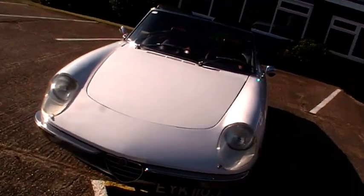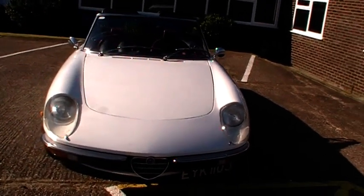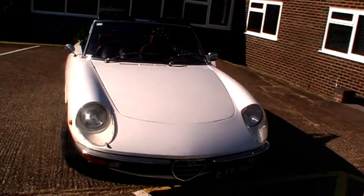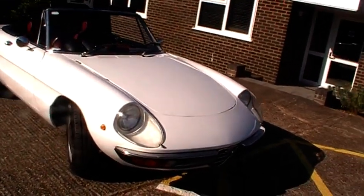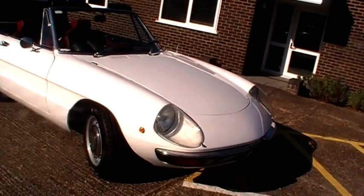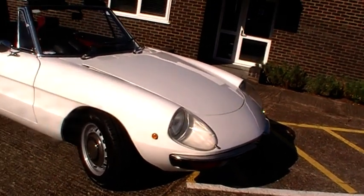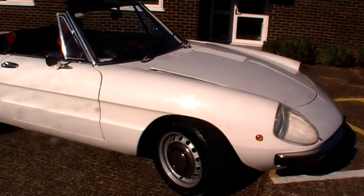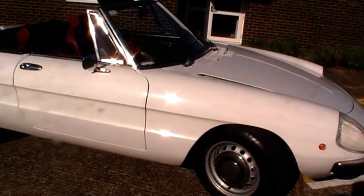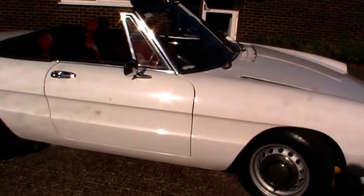It's a 1750 Kamm-tail in right-hand drive and we believe it's one of only about 150 or 160 that were ever made. Not quite sure how many are left in the country — we can have a look on the DVLA website — but a very rare car indeed.